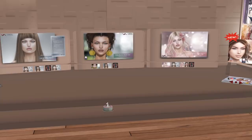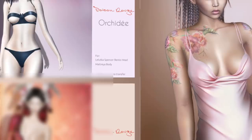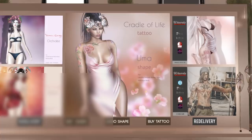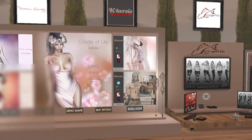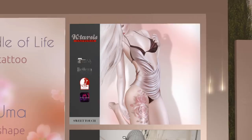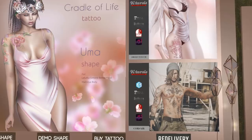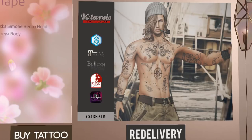This store is called Poison Rouge and it looks like they have shapes for the Maitreya body and for Luluka heads — it looks like they're all for Luluka heads. Next is K-Tarsus. They have tattoos — the Uma shape and a Cradle of Life tattoo. There are male tattoos here too. They're available for Slink body, Signature, Liza, Maitreya, Slink, and Omega.